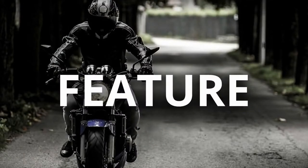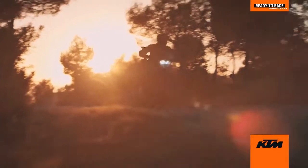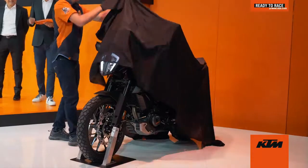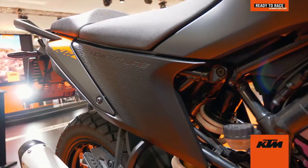The bike is feature loaded. It gets the usual stuff like a digital instrument cluster, Bluetooth connectivity. It also gets an off-road mode, a quickshifter, cornering ABS, and traction control over the Duke. KTM MyRide smartphone connectivity and optional turn-by-turn navigation is also something that you can see on this one.